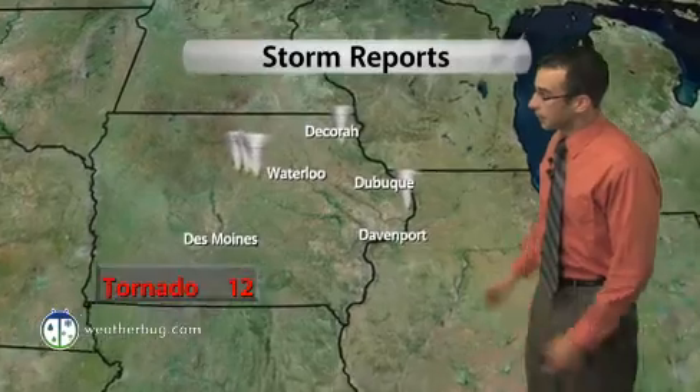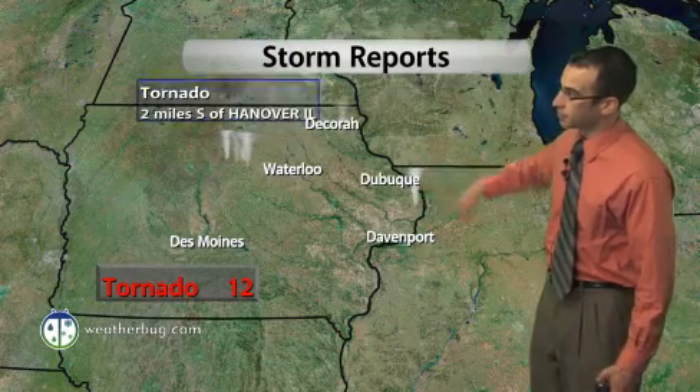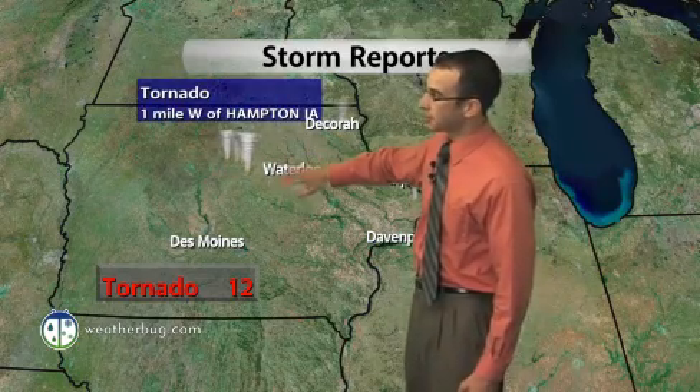Behind that, a number of storm reports out there, including one north of Decorah, Iowa, near the town of Hanover, also east of Dubuque, closer toward that area as well. Heading back up toward the west, you're talking about near Hampton, Iowa, as well as a couple other towns near Belmond, Iowa.